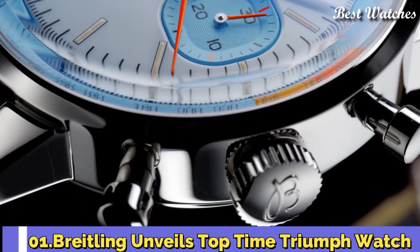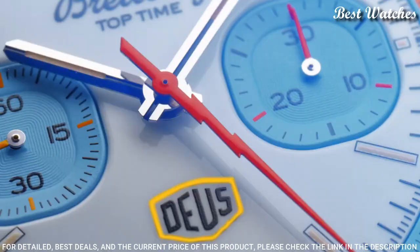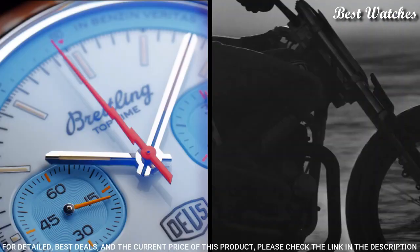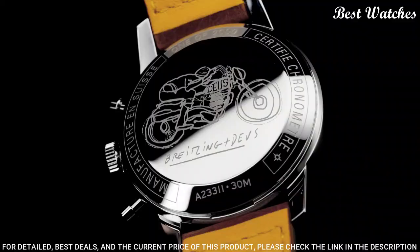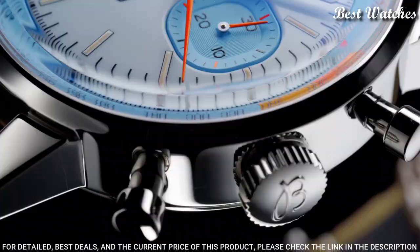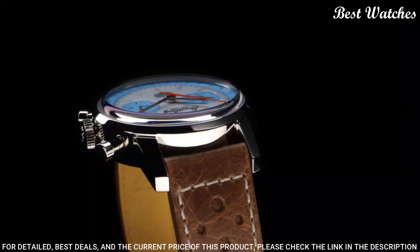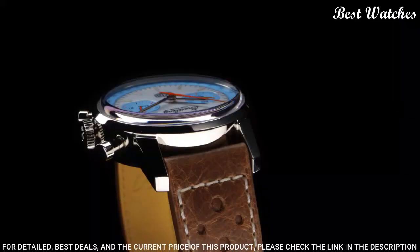Number 1: Breitling Unveils Top Time Triumph Watch. In the British capital, from one cafe to the next, Breitling released the Top Time — a chronograph designed for young and active professionals that was inspired by the speed-driven style of the day. Like Triumph's motorcycles, it would prove to be a hit. Case material: stainless steel. Strap material: calfskin leather.